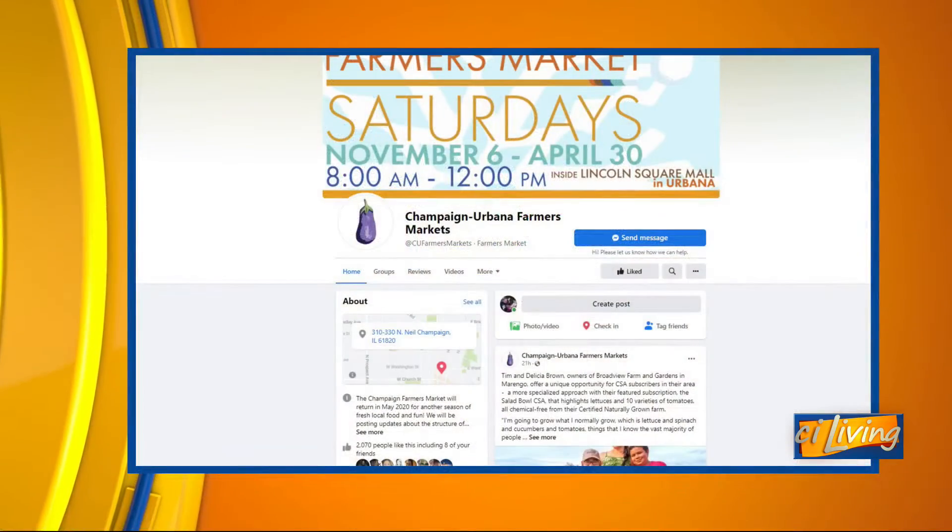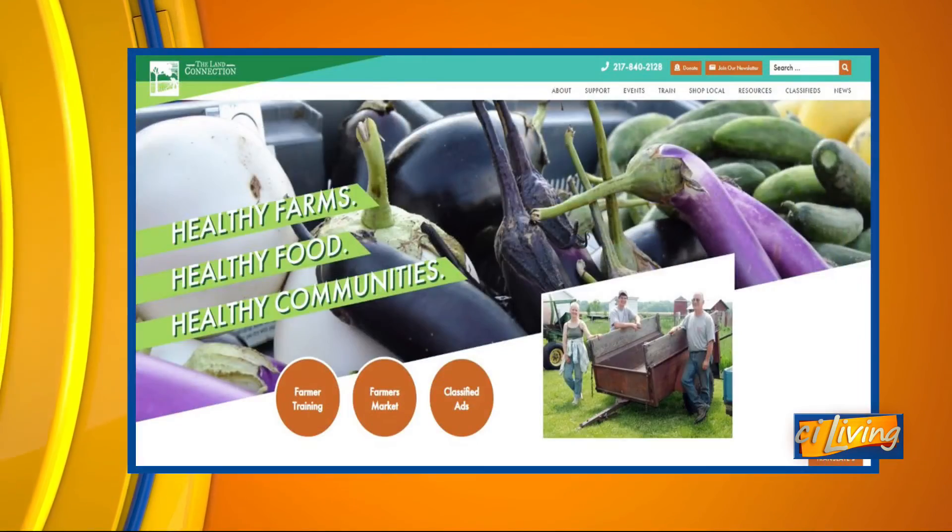Well, it sounds like a great time to check out the Indoor Farmers Market. Joan, thank you. Thanks for having me. We'll connect you with all you need to know at ciliving.tv.